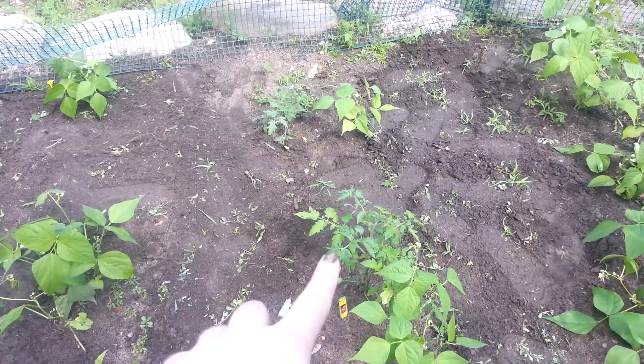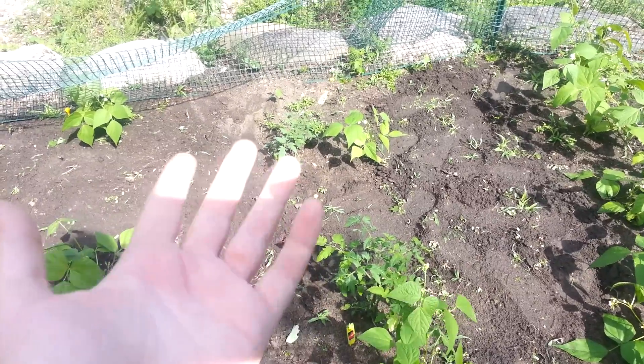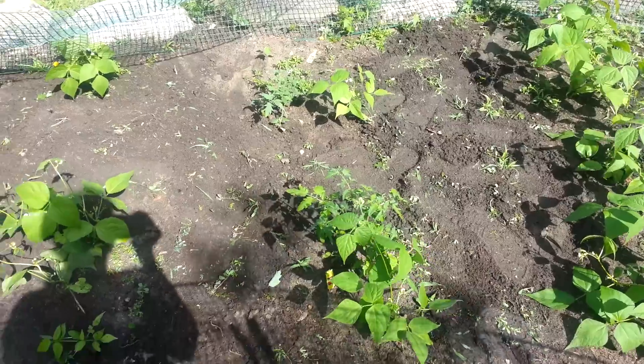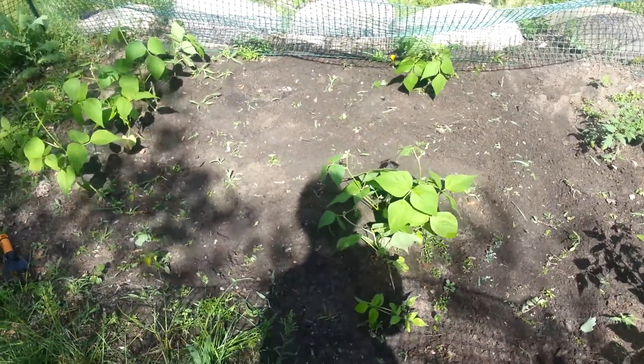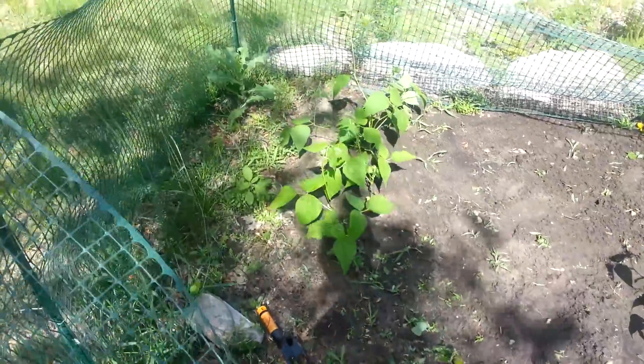And then my tomato plant, and another little tomato plant back there which I thought was dead, but it seems to be doing fine now. Don't really know what's going to happen to that one, but we'll see. And there's some more green beans — the whole row is pretty much depleted, but there's like two left. And some more green beans.